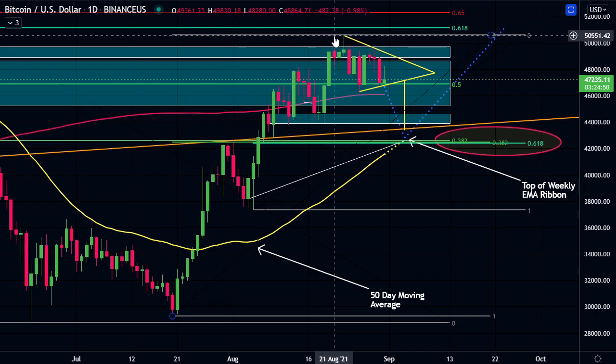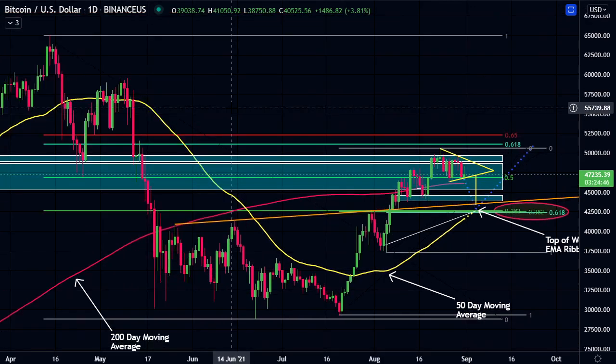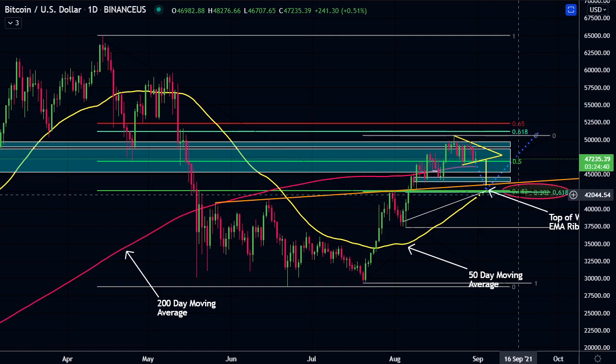Doing the fib from this low to the high, this is the golden pocket area, the 0.618 level. And also from the overall retracement here, from the all-time high to this low, we have that 382 level also.